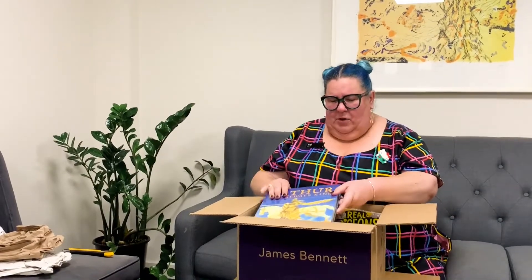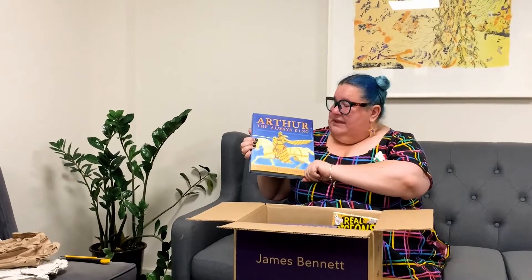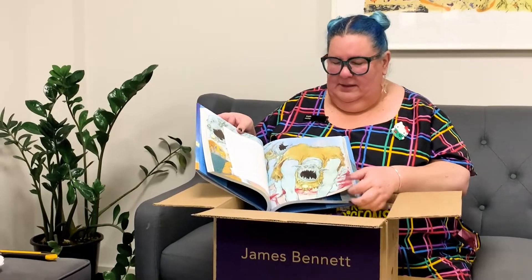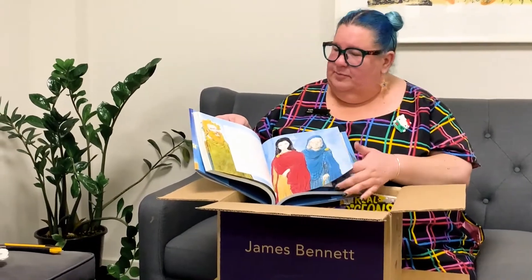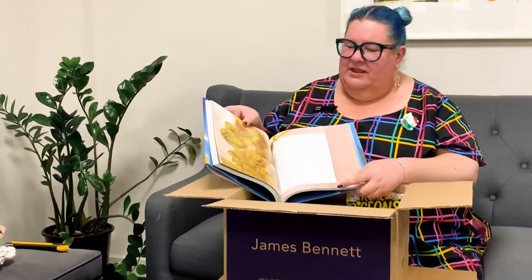We've got another box of books here that I'm just opening now, full of junior books. Oh my goodness, this one's huge — Arthur the Always King. This is a lovely large book with some really beautiful drawings and pictures inside — he's kind of spooky! You can learn all about Arthur and the Knights.